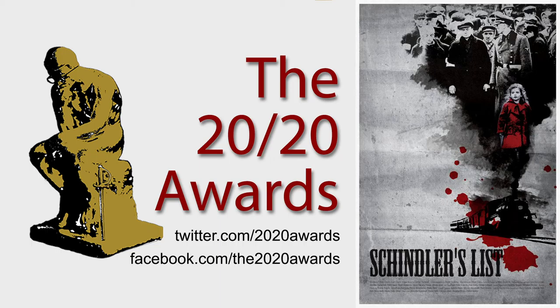Welcome to the 2020 Awards Podcast. Today we've asked our guest, costume designer Ron Lehman, to share with us what he believes is an example of great costume design.